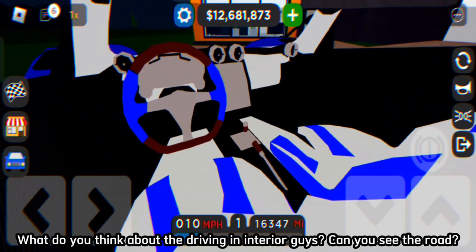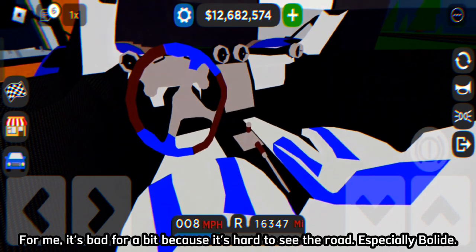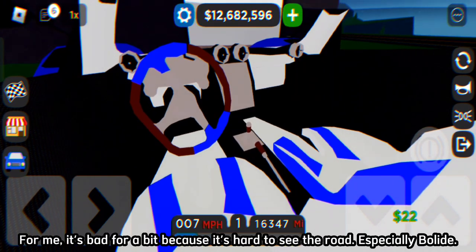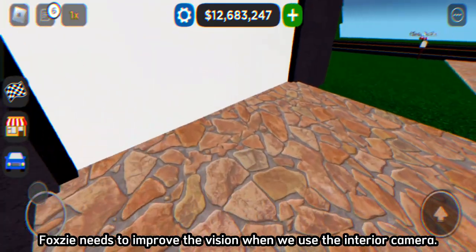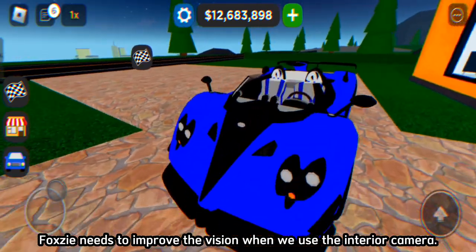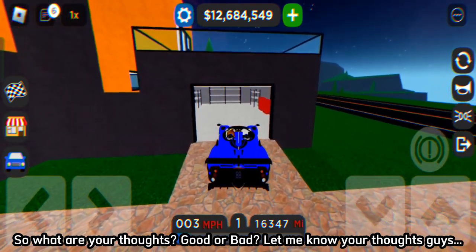I'm going to spawn a house here. It's so sad to see the road, especially with the Bolide. Foxy needs to improve the vision when we use the interior camera. So what are your thoughts? Good or bad? Let me know your thoughts, guys.